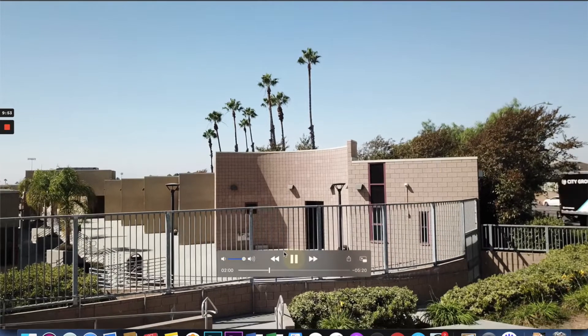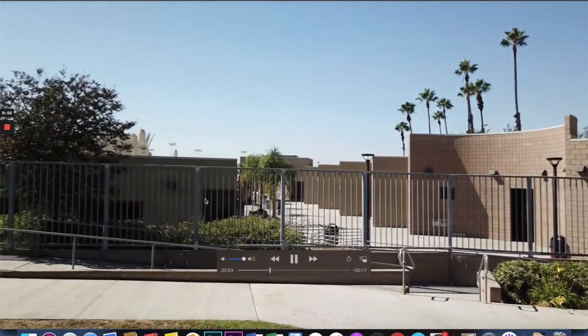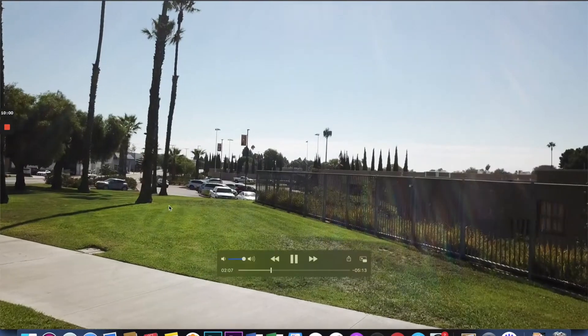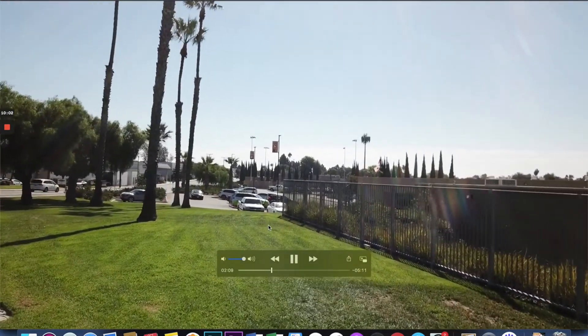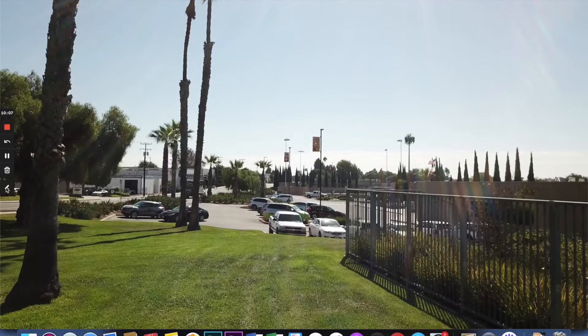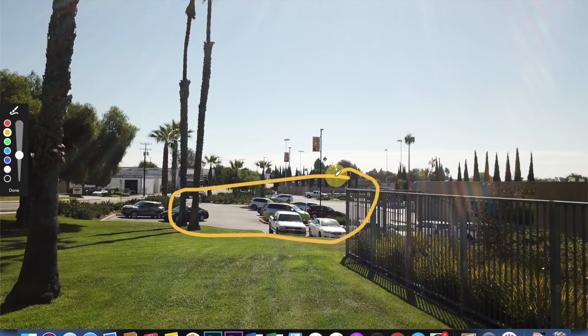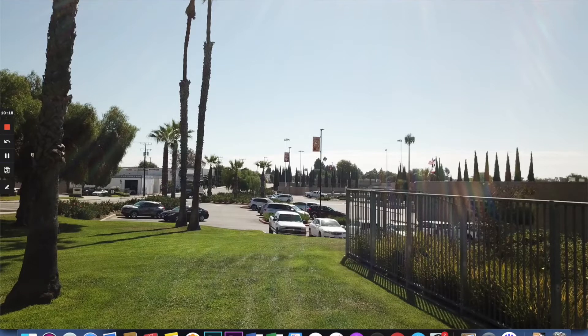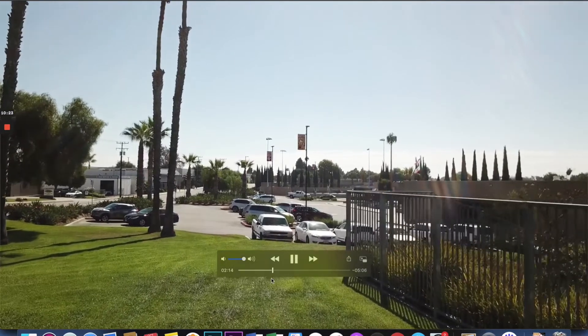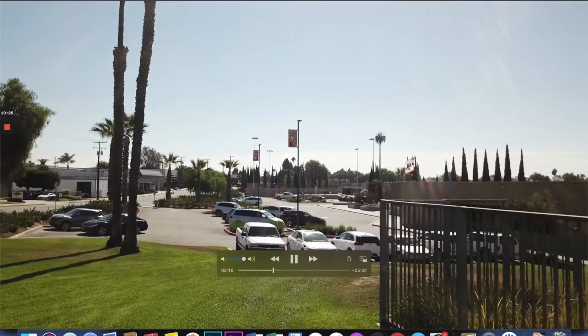Here we are in the front of campus. It's important to note that this is our Gothard parking lot, and this parking lot is for staff and appointments only. You may only park in this lot if you have a previously scheduled appointment with a staff member on campus.